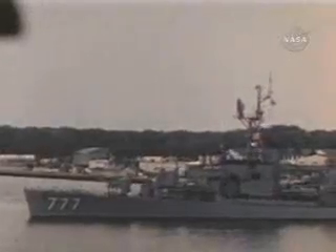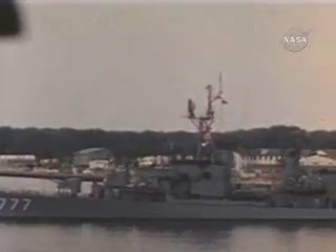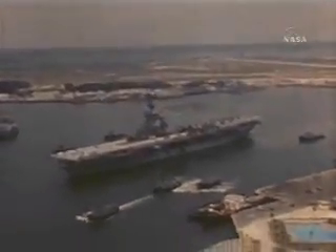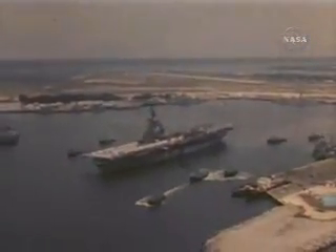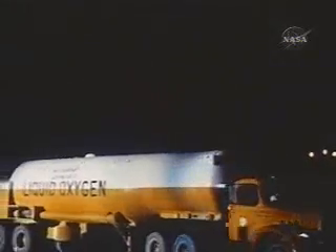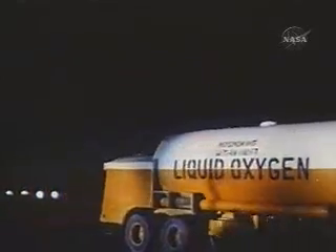Two days before the flight, the Mercury recovery forces put to sea. This test was to be the free world's first manned space flight. The command ship, the aircraft carrier Lake Champlain, was to be the first solid thing the astronaut would touch after a scheduled 16-minute flight into space. Gallons of liquid oxygen filled the tanks of the launch vehicle, and the launch was scheduled for the early morning of May 2, 1961.